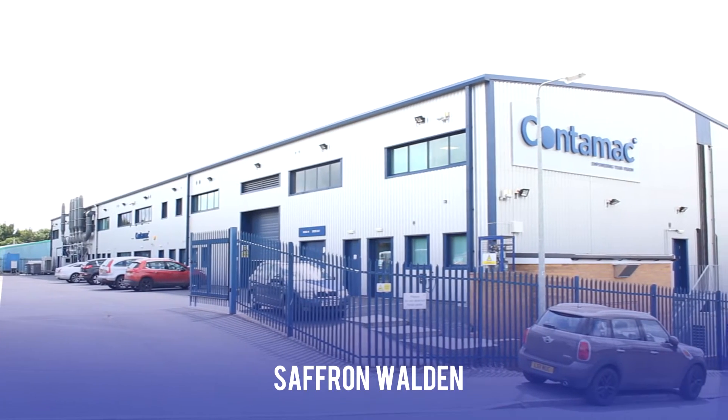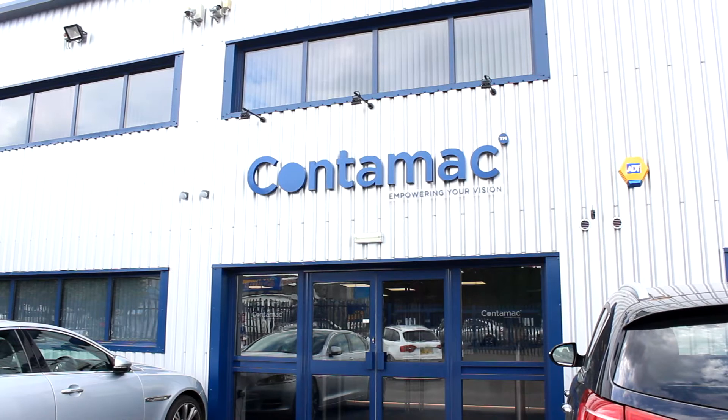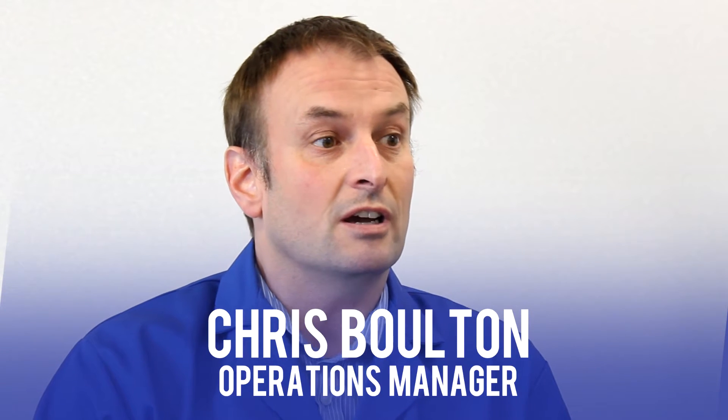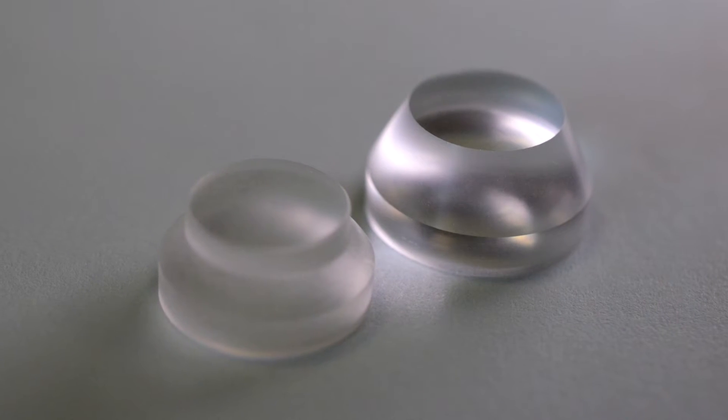My name is Chris Bolton. I am the operations manager here at Contamac. We manufacture a wide range of acrylic contact lens materials and also IOL materials for things like cataract operations. So we manufacture the materials in that specialised industry.